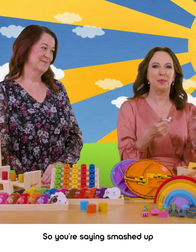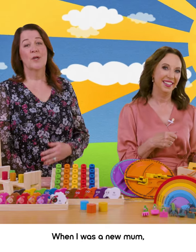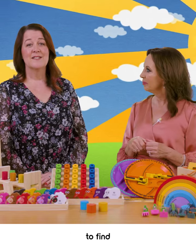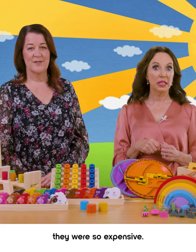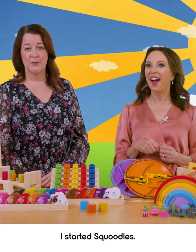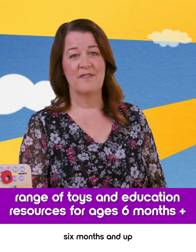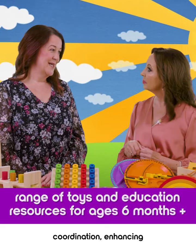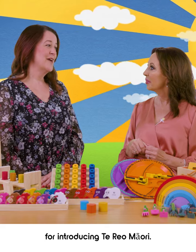So you're saying smashed up cheap toy leftovers don't have much to offer then? No, they don't. When I was a new mum, it was really hard to find any really worthwhile toys, and even when I did, they were so expensive. And that's why I started Squoodle's. We have a gorgeous range of educational resources for ages six months and up, teaching problem solving, hand-eye coordination, enhancing fine motor skills and even toys for introducing te reo Māori.